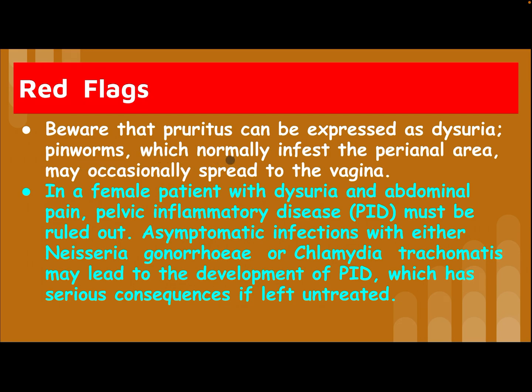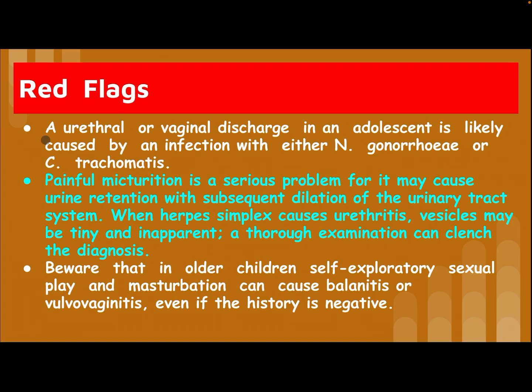Be aware that pruritus can be expressed as dysuria. Pinworms, which normally infest the perianal area, may occasionally spread to the vagina. In a female patient with dysuria and abdominal pain, pelvic inflammatory disease must be ruled out. Asymptomatic infection with Neisseria gonorrhoeae or Chlamydia trachomatis may lead to development of PID, which has serious consequences if left untreated.